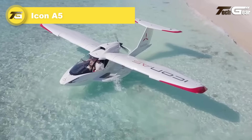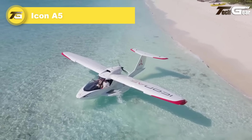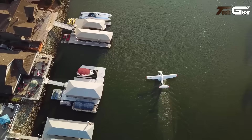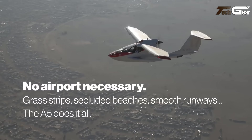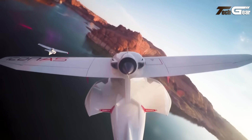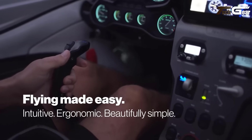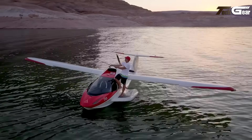Icon A5. The Icon A5 is a revolutionary amphibious light sport aircraft designed for recreational flying. Its sleek carbon fiber frame, retractable undercarriage, and high-wing flying boat design make it both lightweight and easy to maneuver. Powered by a 100 horsepower Rotax 912 IS engine, the A5 seats two in a spacious cockpit, offering an exhilarating flying experience. What sets it apart are its safety features, including an angle of attack indicator for stall awareness and an optional full airframe parachute. With foldable wings for easy storage and transport, the A5 combines convenience with performance.